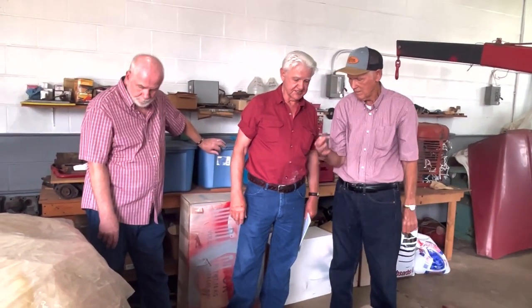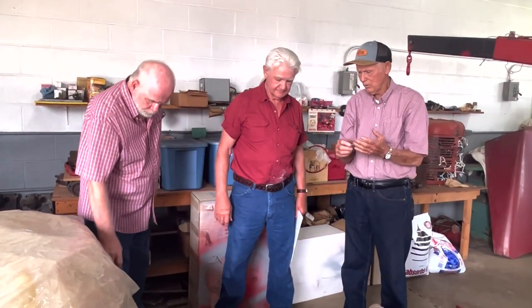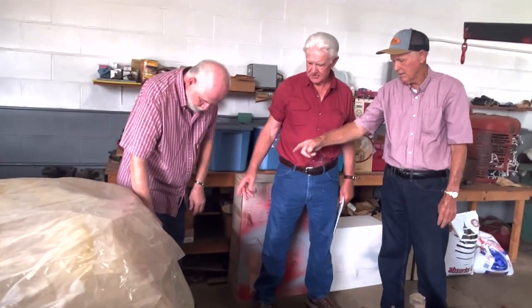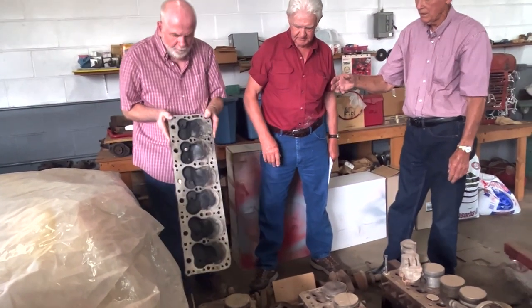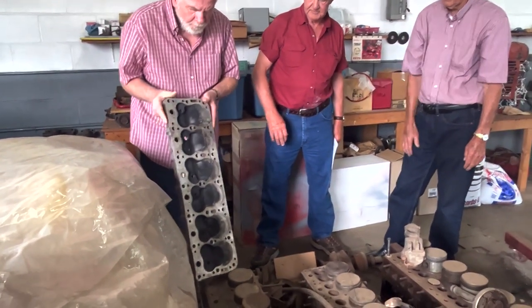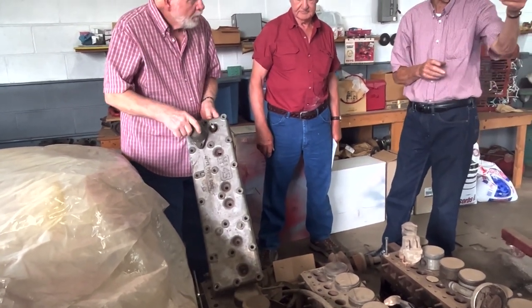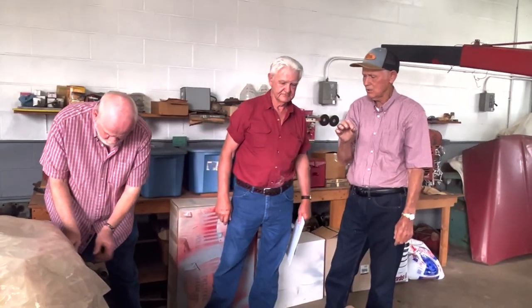I've noticed too you had two different head configurations — one cast iron, one aluminum. Yeah, but there's three different ones: 232, 262, and the 308. The heads will interchange. We've got a 262 head on that one now. A 232, 262, and a 308 — either way you want to do it.